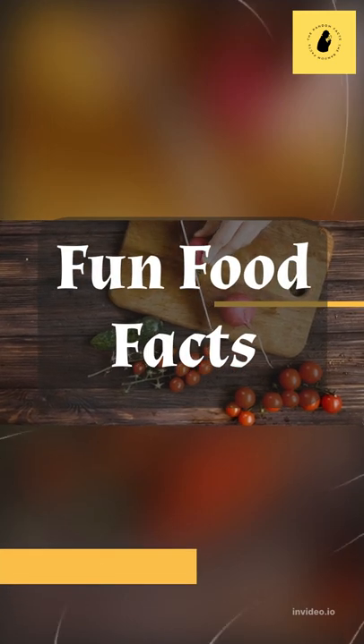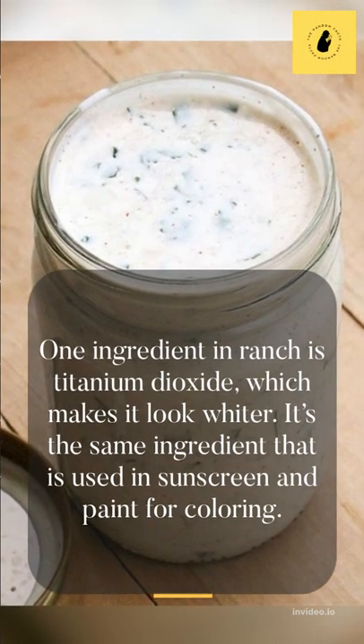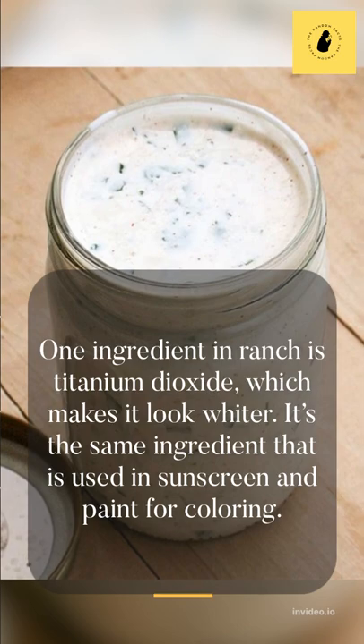Fun Food Facts. Fact 1: Ranch dressing is dyed. One ingredient in ranch is titanium dioxide, which makes it look whiter. It's the same ingredient that is used in sunscreen and paint for coloring.